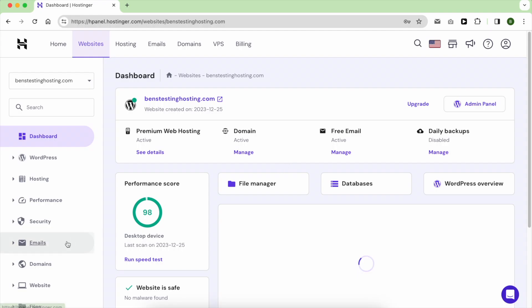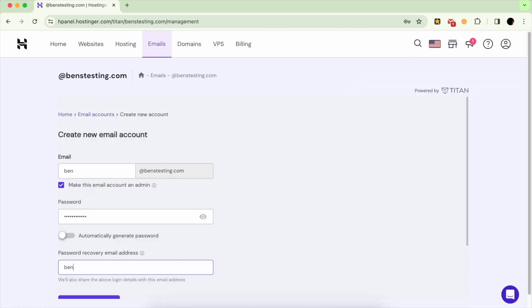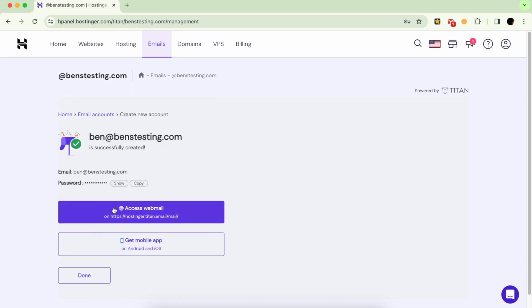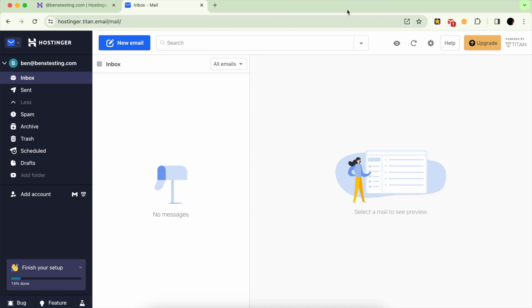Hostinger allows you to create up to 100 email accounts, providing you with the means to look professional and be easily reachable by others. The process is straightforward, and once you finish setting up your email account, you can link your inbox to Gmail for convenient communication.